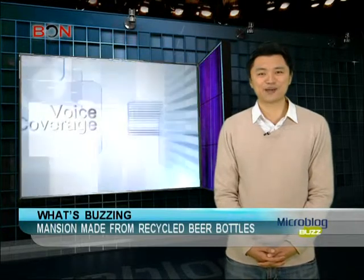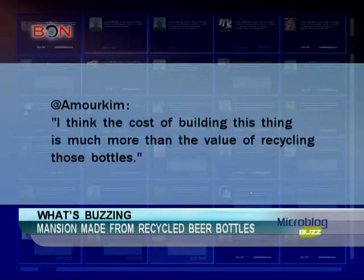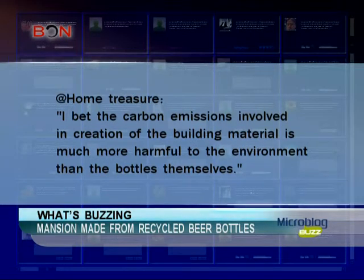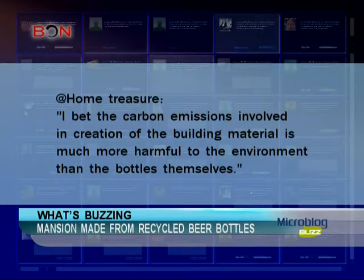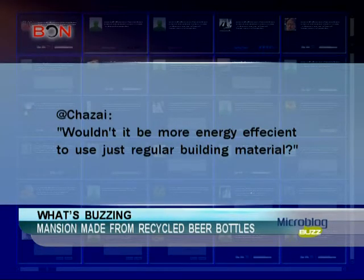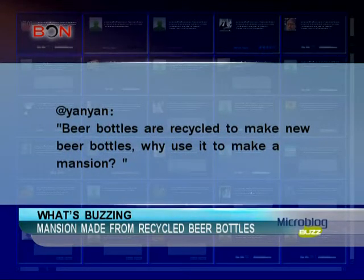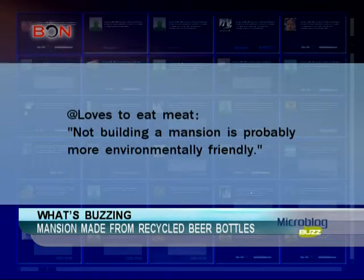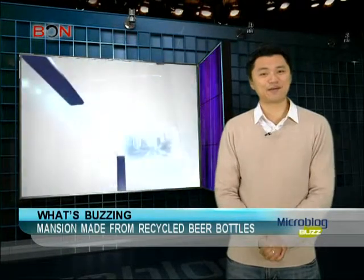But enough about the Egg House. Let's get back to the Glass House and see what else Chinese Weibo users have to say about it. 'I think the cost of building this thing is much more than the value of recycling those bottles.' 'I bet the carbon emissions involved in the creation of the building material is much more harmful to the environment than the bottles save themselves. Wouldn't it be more energy efficient to just use regular building material?' Well, you really can't please everybody.